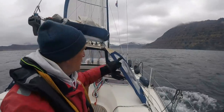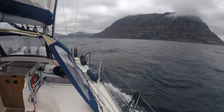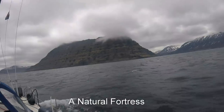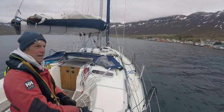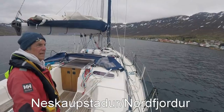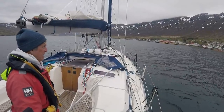I've just dropped the mainsail because right around that corner is my next destination. What do you think of that as a majestic guardian of the harbour? Wow! We're entering the harbour of Norfurjur, which is the largest town on the east coast of Iceland, if I understand that correctly.